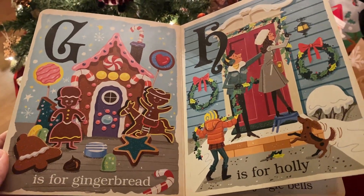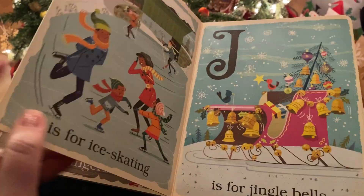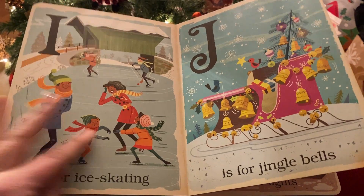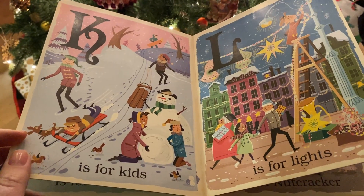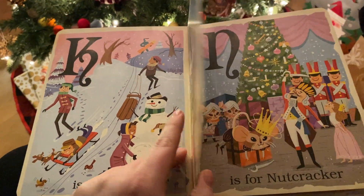G is for Gingerbread. H is for Holly. I is for Ice Skating. J is for Jingle Bells. K is for Kids. L is for Lights.